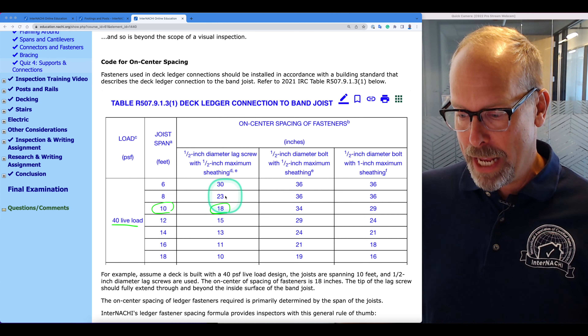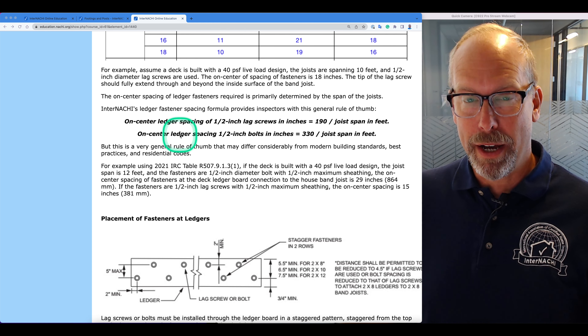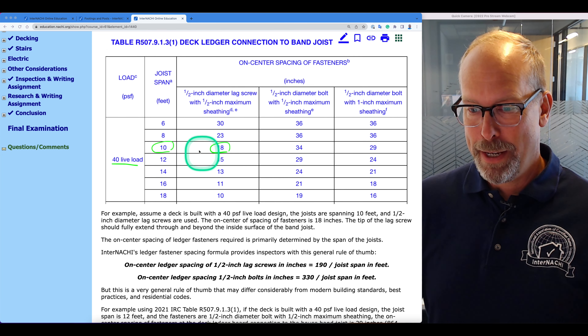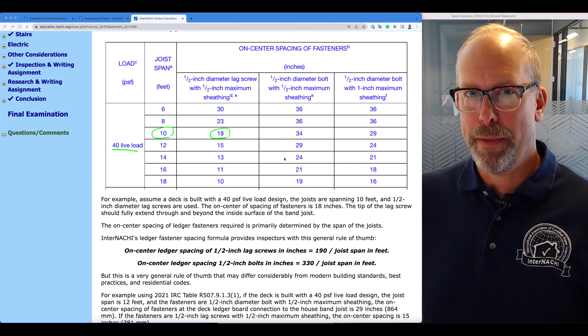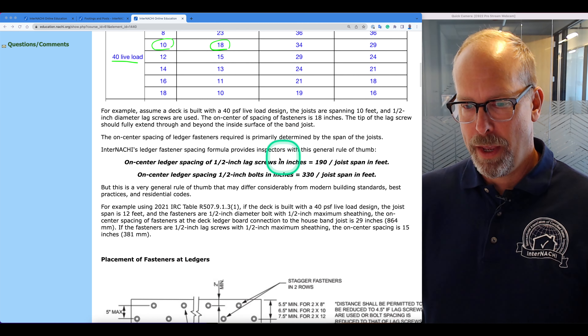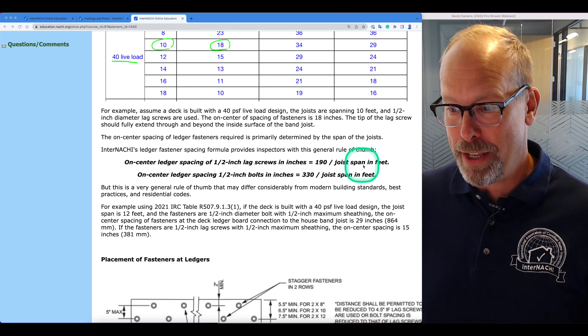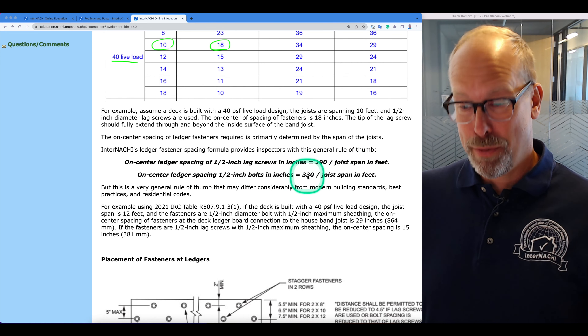The on-center spacing of ledger fasteners required is primarily determined by the span of the joists. InterNACHI has a ledger fastening spacing formula — a general rule of thumb for home inspectors. On-center spacing for half-inch lag screws in inches is 190 divided by the joist span in feet. For half-inch bolts, it's 330 divided by the joist span in feet. But this is a very general rule of thumb.